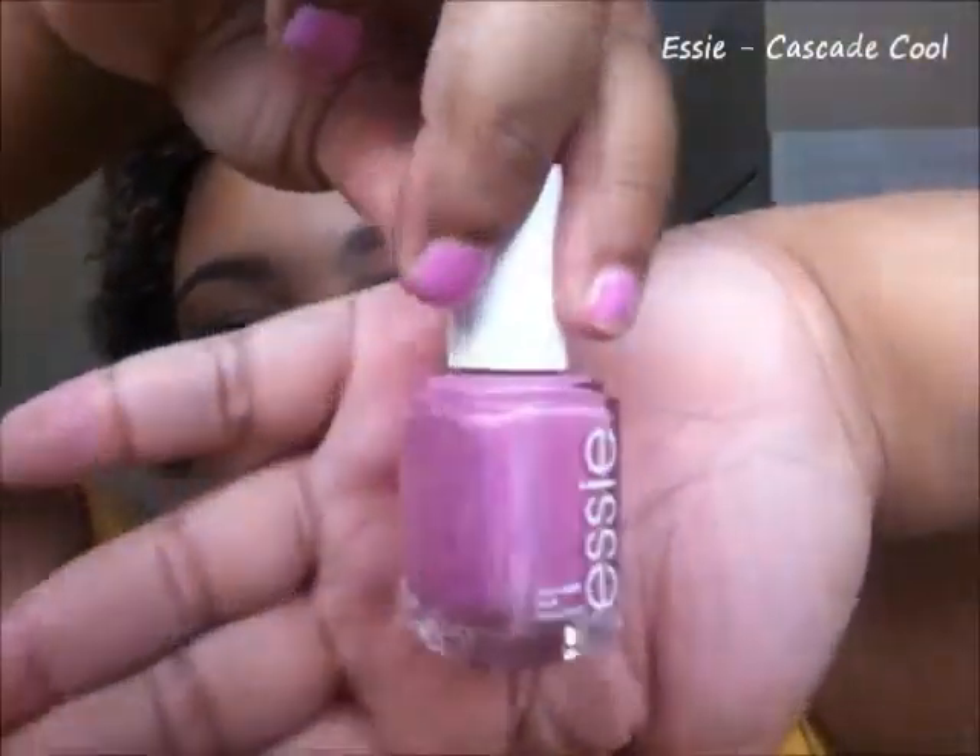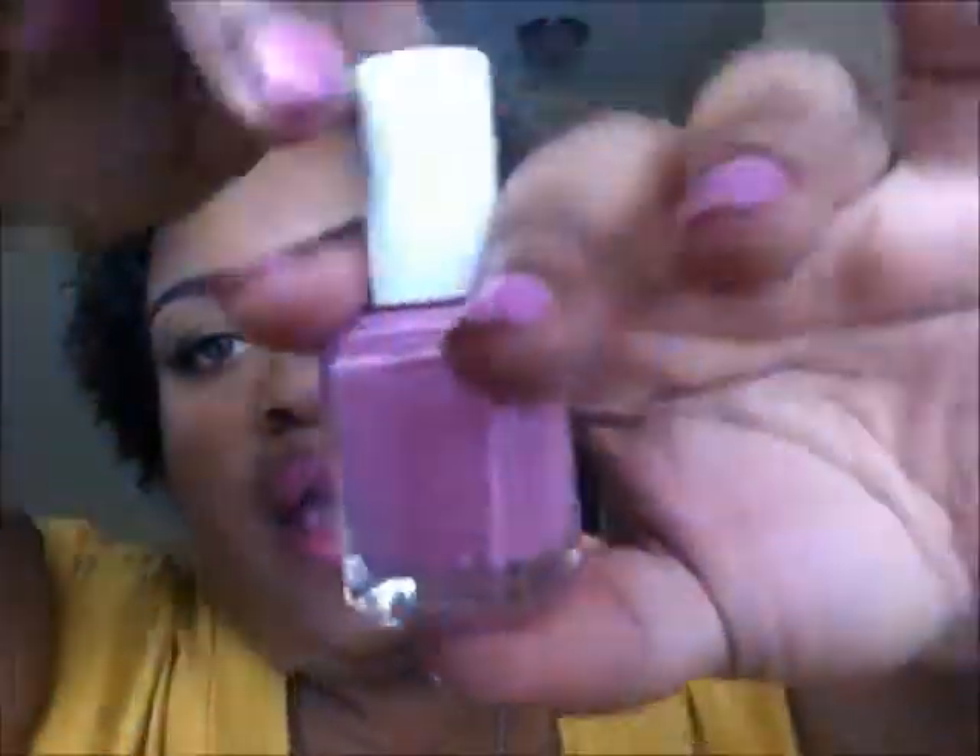Next I have this — it's kind of like a lilac slash pink color, and it's actually what I have on my nails right now, even though it's really chipped. This is an Essie nail polish in Cascade Cool. It's like a summer lavender — a lot more bright than a spring pastel lavender, and it has pink mixed into it. I actually got this on sale at Target for five dollars, normally seven or eight dollars.